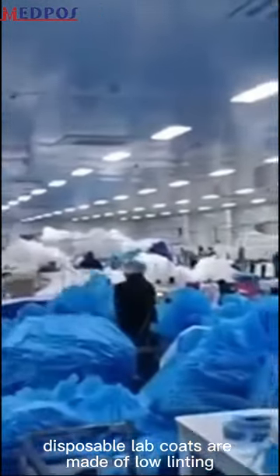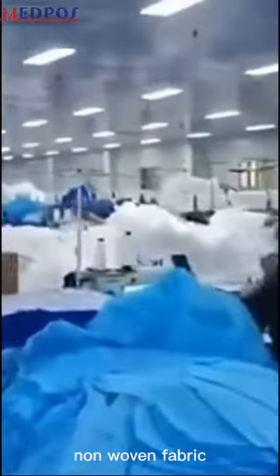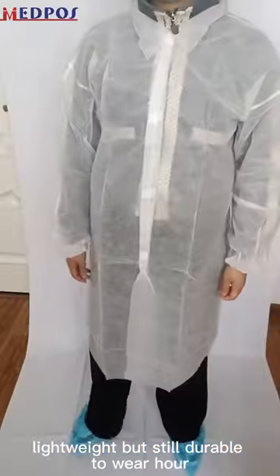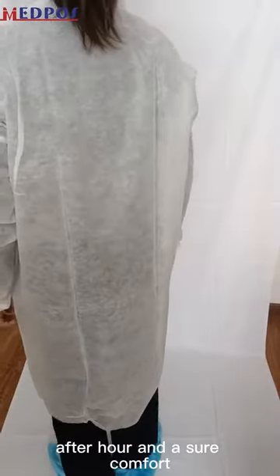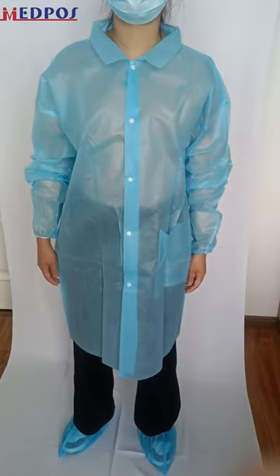Disposable lab coats are made of low-linting, anti-static, and splash-proof polypropylene non-woven fabric — 100% latex free. Lightweight but still durable to wear hour after hour, they assure comfort and are widely used in general industrial applications and daily life.